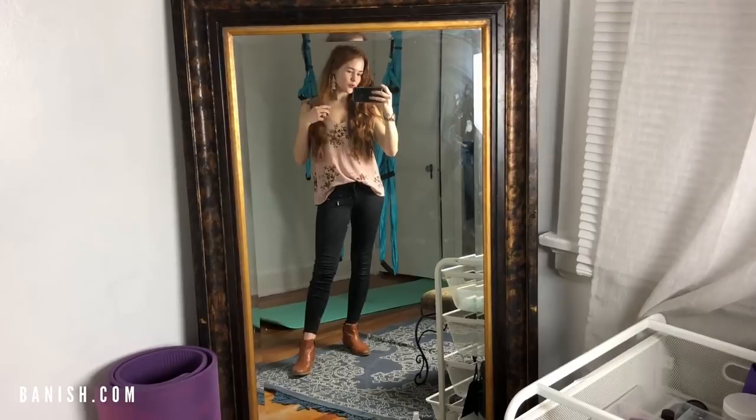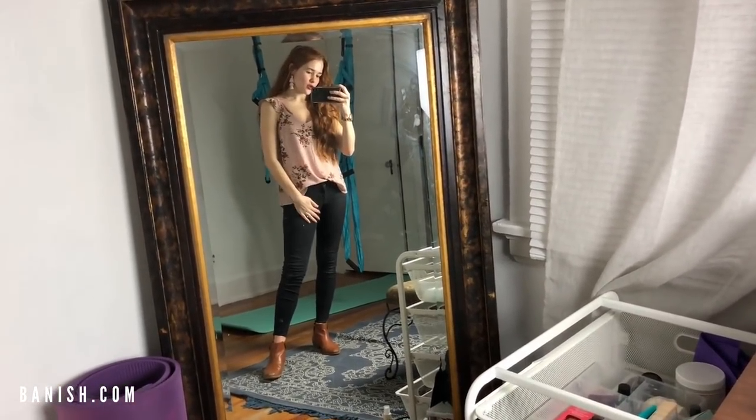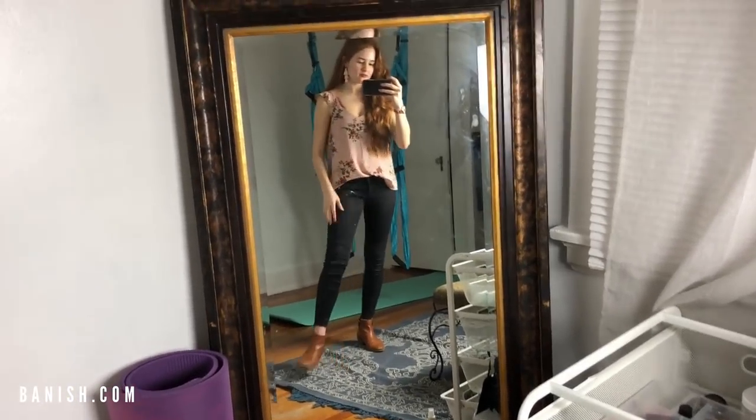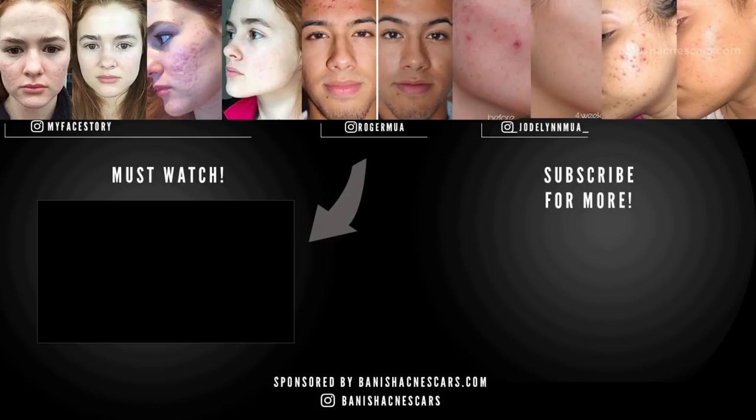So this is it, this is what I'm wearing. I got this shirt from Target, pants are Zara, and the boots — I don't know. But I am ready for the day. Let's get it! You should know you're beautiful just the way you are.